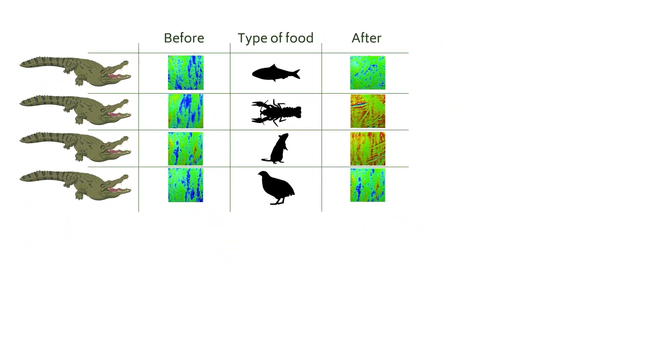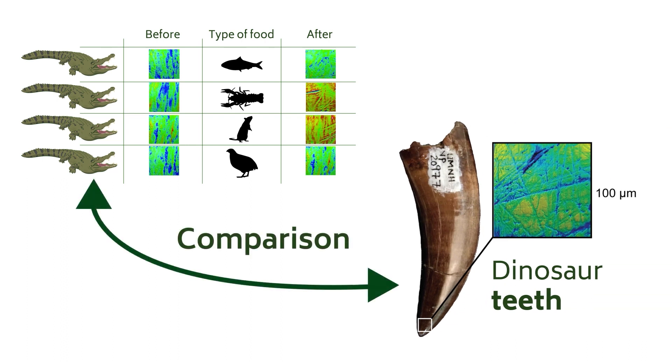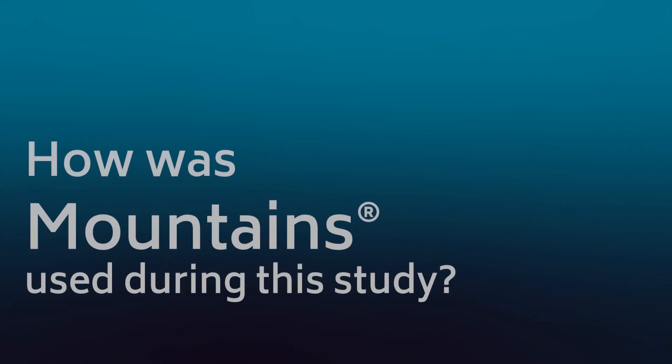With the help of these results, Mugino's team hoped to define the food habits of dinosaur species, including T. rex. But what role did Mountain Software play in all of this?